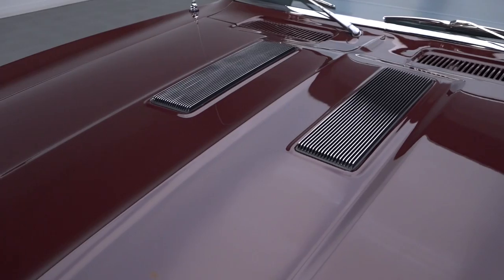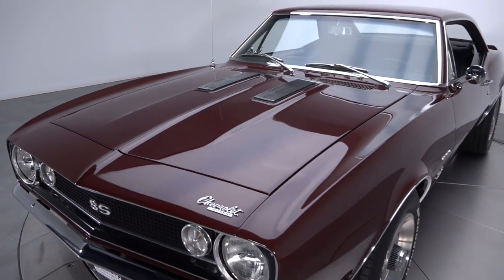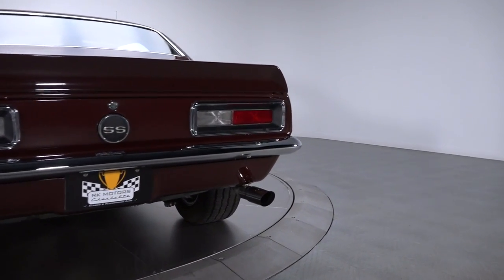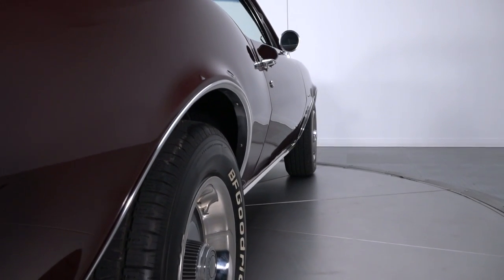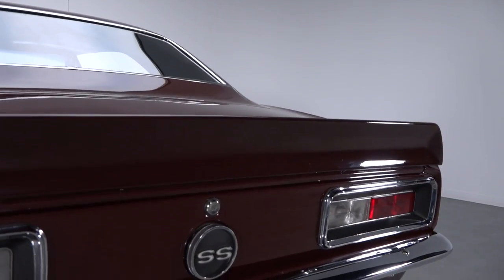The work began with stripping the car's body to bare metal and fitting a solid center section with fresh GM quarters. When those pieces were smooth and tightly aligned, PPG epoxy led hours of block sanding, and when that sanding was level, rich PPG two-stage — a duplicate of the car's original maroon pigment — was raised to a show-stopping shine.